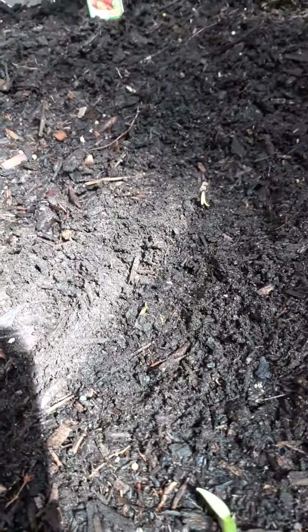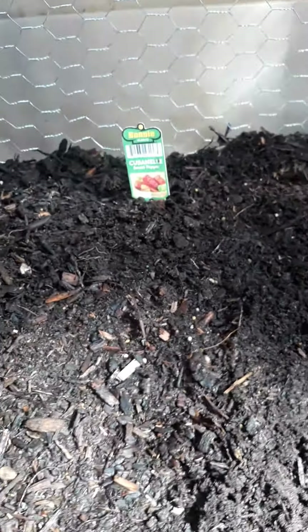These are some of my hot peppers. I've got like three on this row right here that are finally starting to come up, and these are the sweet ones. Over there were the hot ones, and here are some of my sweet ones.